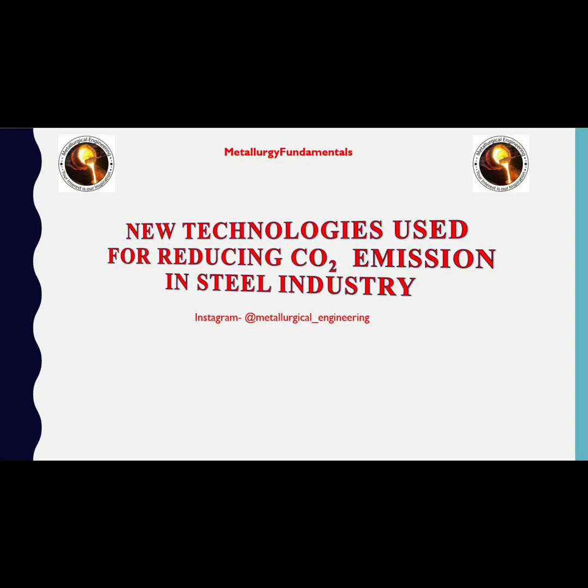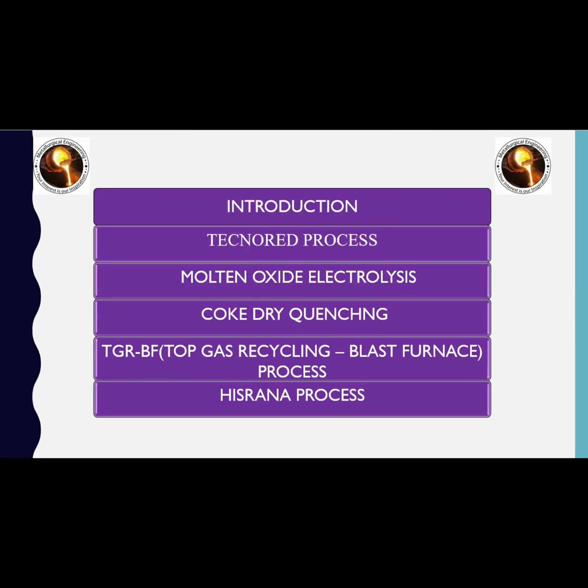Hello everyone, welcome to Metallurgical Engineering YouTube channel. Today we are going to discuss about new technologies used for reducing carbon dioxide emissions in steel industries. We will start with the introduction, followed by five technologies used for reducing carbon dioxide emissions in steel industries.